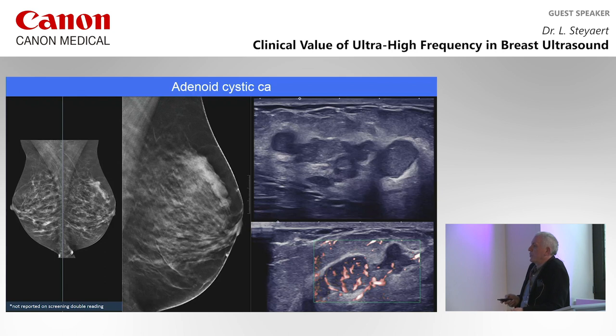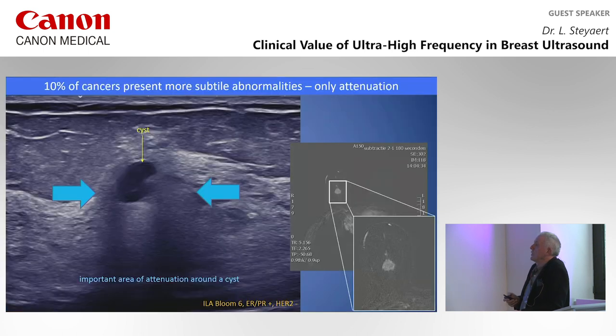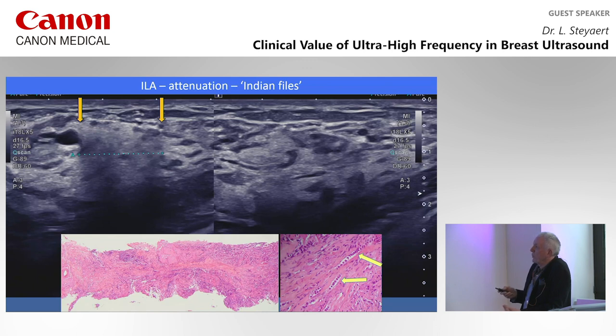A case missed on screening mammography — thought to be asymmetric glandular area — was on tomosynthesis a long stretching lobulated thing, branching and highly vascularized, suspicious: an adenocystic carcinoma. Some cancers like lobular carcinomas give only subtle abnormalities and attenuation. A patient with a small cyst had a large area of attenuation around it — not caused by the cyst or inflammation, but by an invasive lobular carcinoma, confirmed on MRI. Invasive lobular carcinoma has an Indian file growth pattern with fibrosis — giving no real mass in some cases, only attenuation — you have to look very carefully with ultrasound.